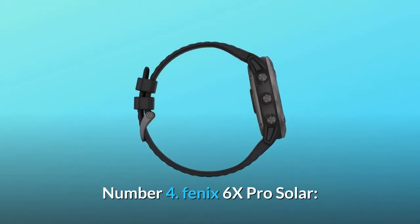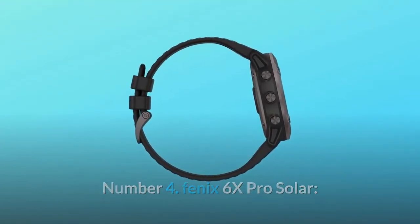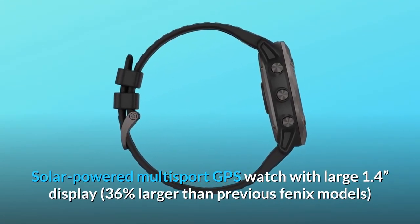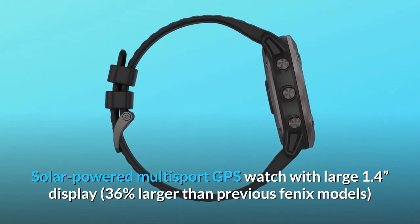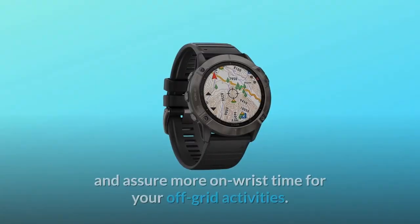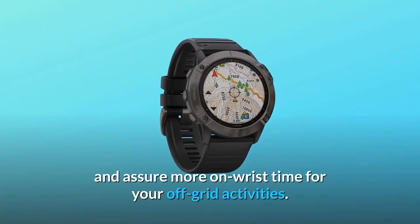Number 4: Fenix 6X Pro Solar. This solar-powered multi-sport GPS watch features a large 1.4 display — 36% larger than previous Fenix models — and uses the sun's energy to extend battery life and ensure more on-wrist time for your off-grid activities.